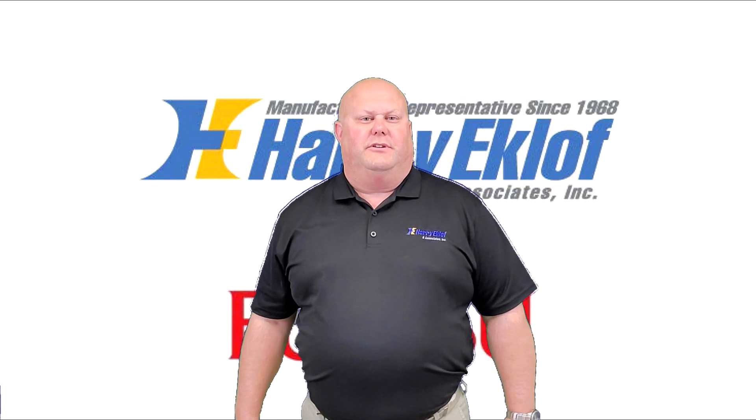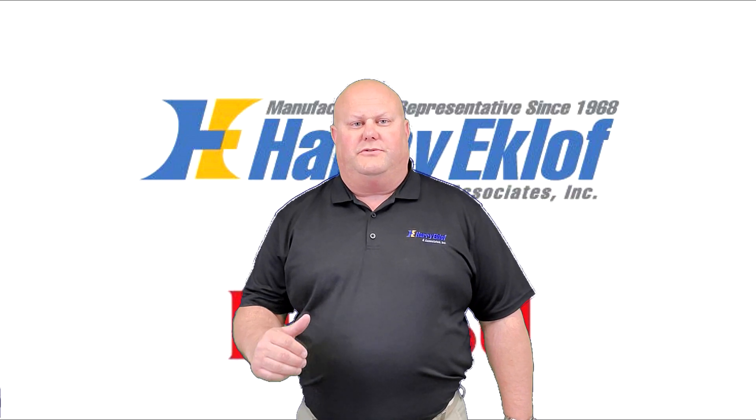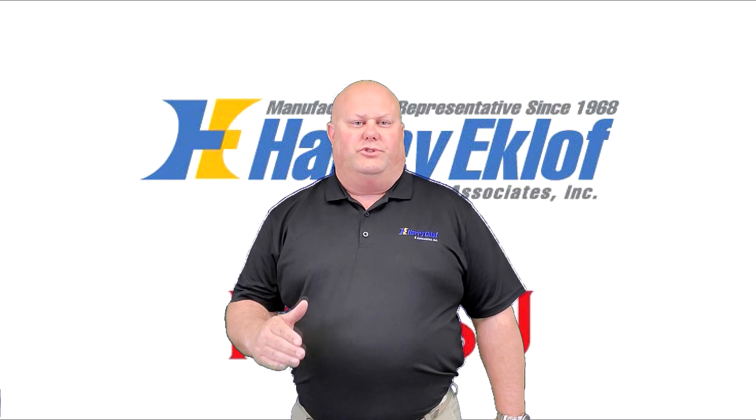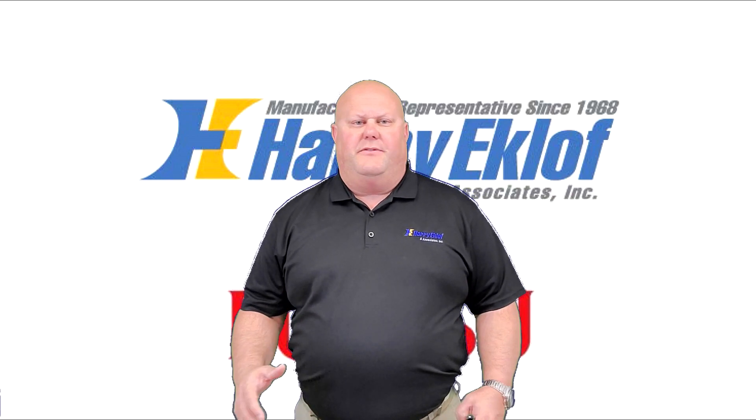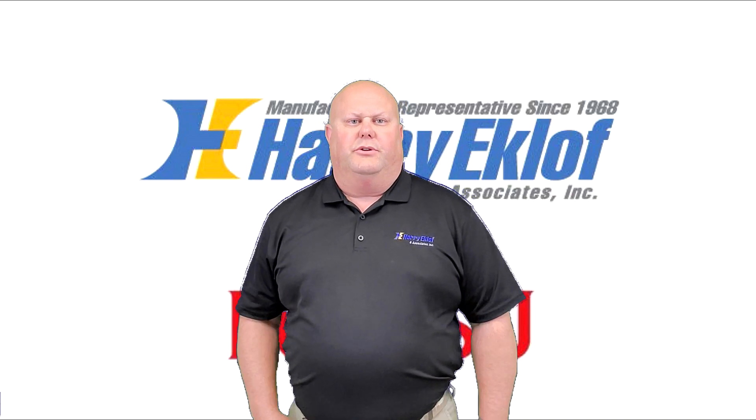Hey, welcome back to the Heria Cloth & Associates YouTube channel. I'm Brian and today we're going to do the first video in a series for Fujitsu General America, which is a manufacturer of mini splits, ductless units, and larger ducted units.